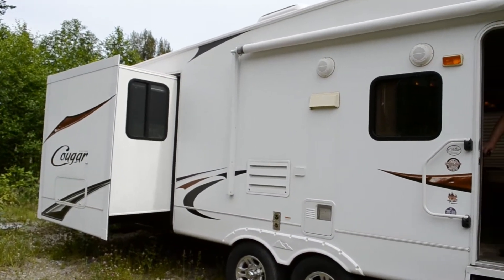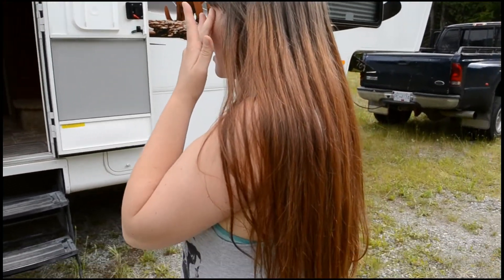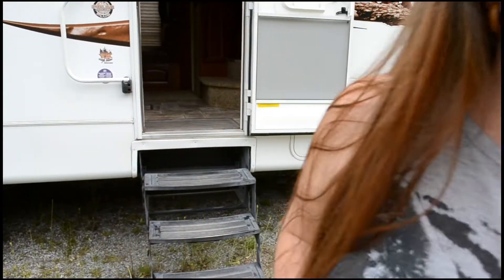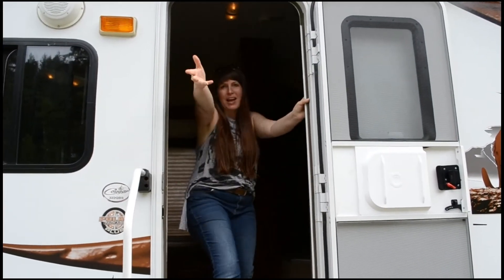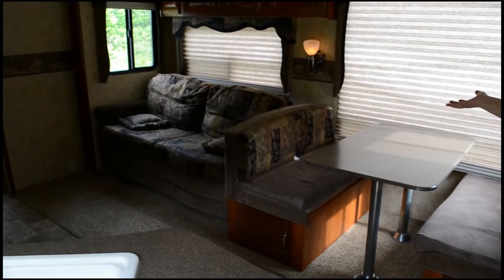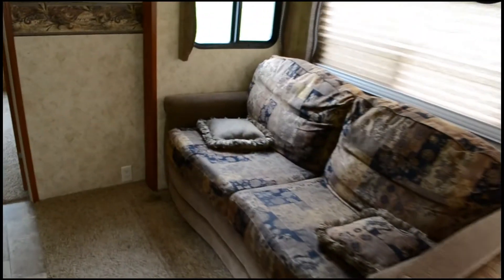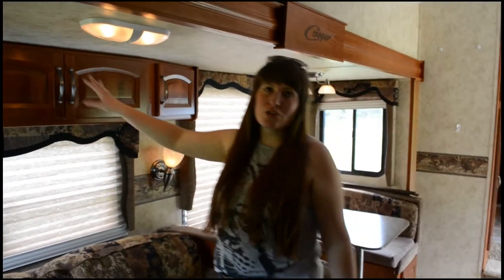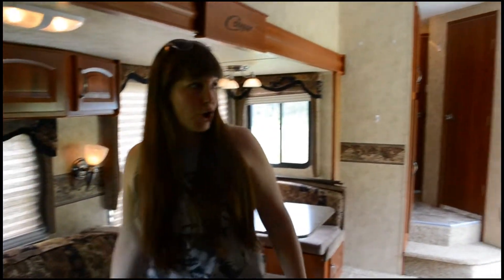Here it is! Hi, welcome to our RV. Come on in. This is the living area — so spacious, so luxurious, so elegant. Actually, tons of storage, so I'm really, really excited. Utilize that storage!